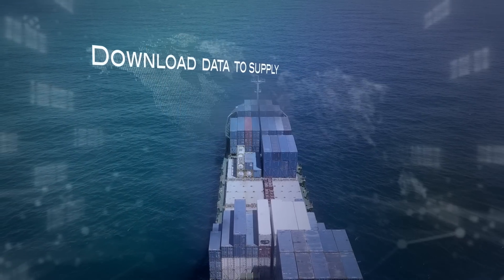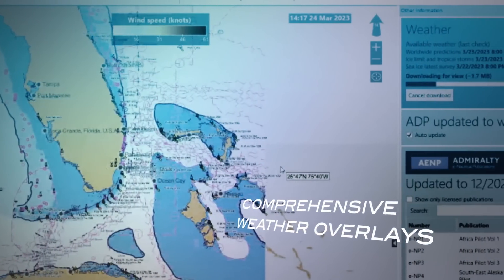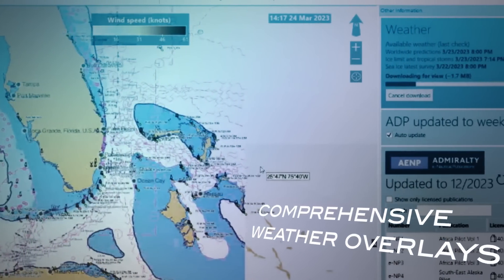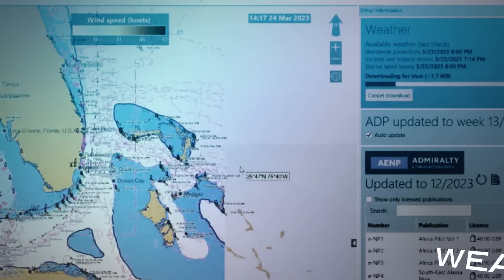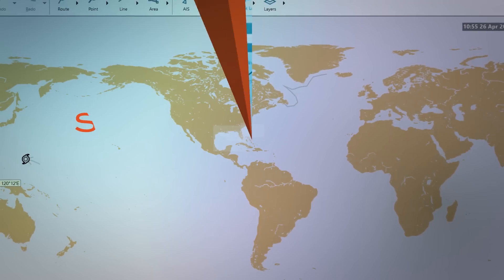Download data directly from Vento Maritime On Demand to supply you with comprehensive weather overlays, including sea state, wind, water currents, air pressure, sea ice, and typhoons — and much more. Spica e-Navigator: e-Navigation made simple.